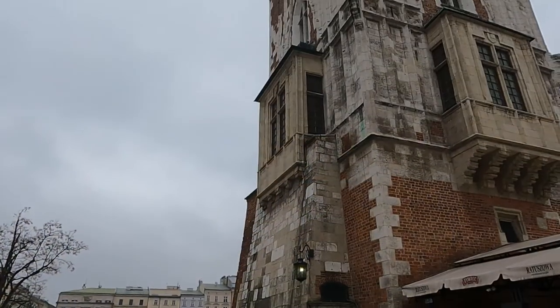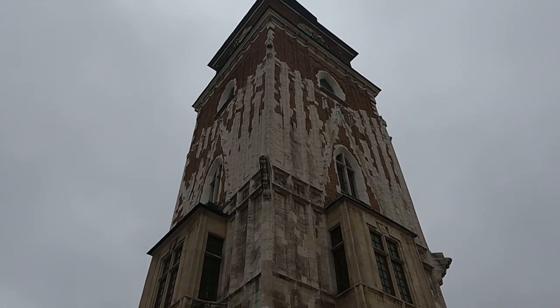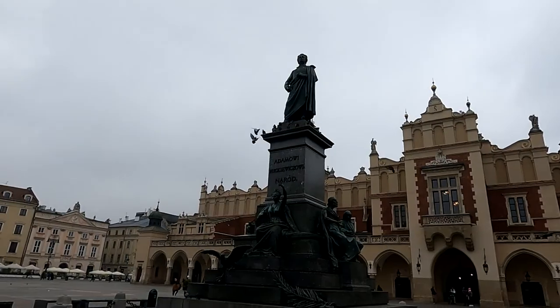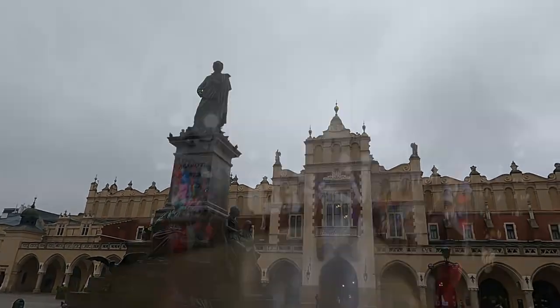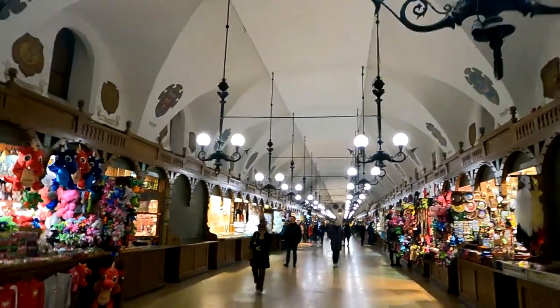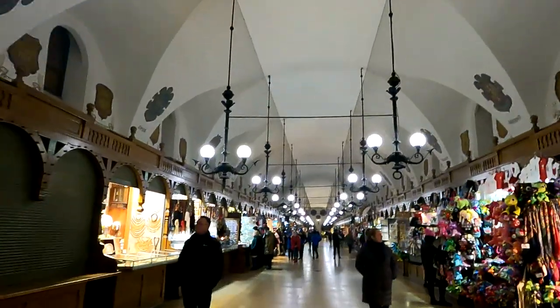On the southeastern side of the central square, the church of St. Wojciech stands tall as an 11th century church tower, overlooking the entire old town. In front of the statue of Adam Mickiewicz, you can see the cloth hall, which used to be the center of all trade here in Krakow. But nowadays, it peddles all kinds of souvenirs to satisfy every tourist flocking to the place.